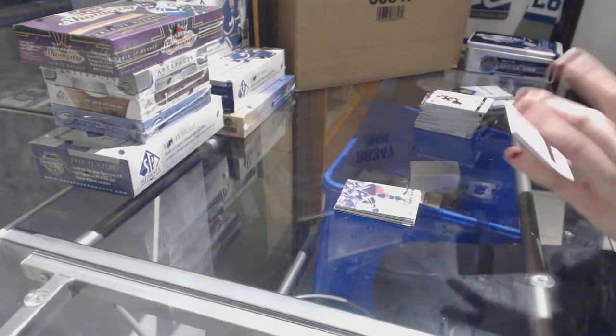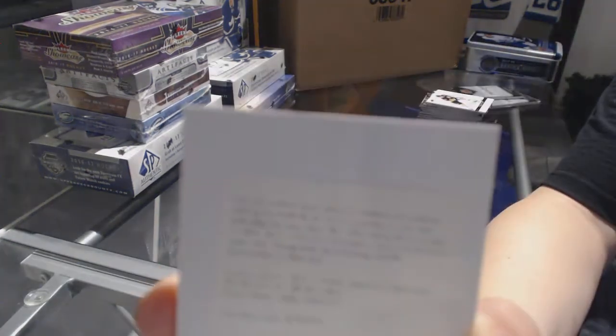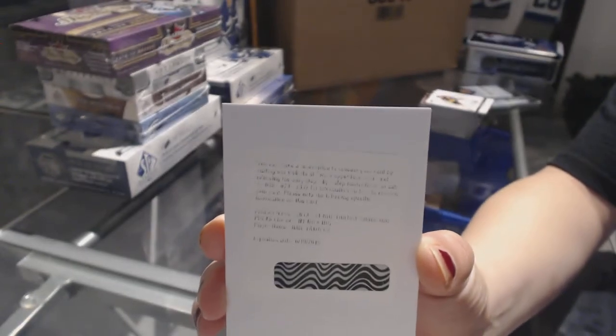We've got a Signature Pucks for the Edmonton Oilers, Nail Yakupov.